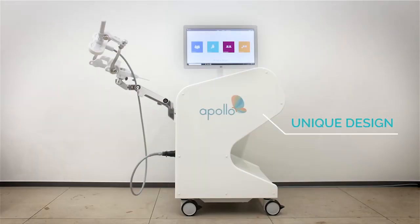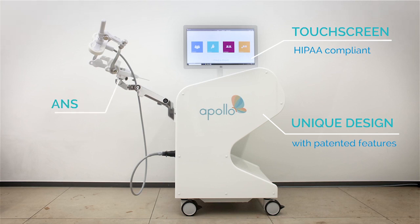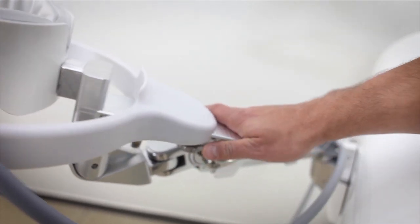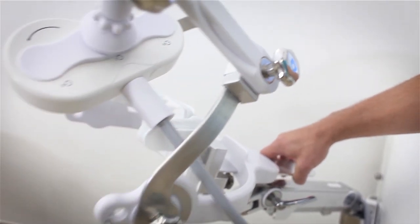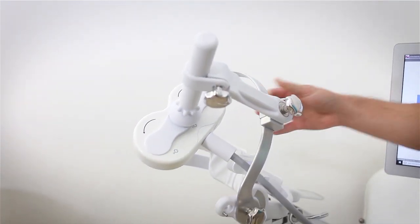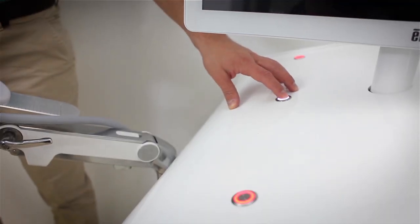This is Apollo, the FDA-cleared TMS therapy system to maximize comfort for the patient with many powerful features for the operator. The head and neck support called HMS ensures accurate stimulation and has the unique ability for the coil to follow a patient's head movement.